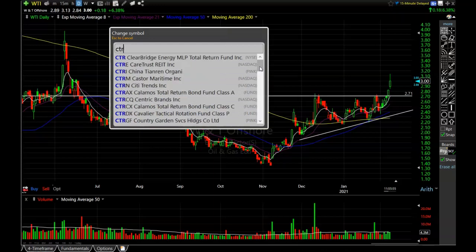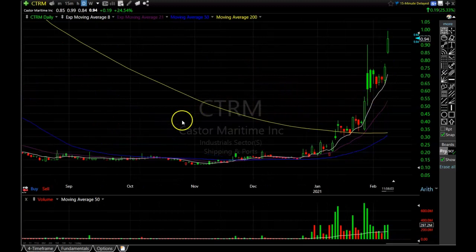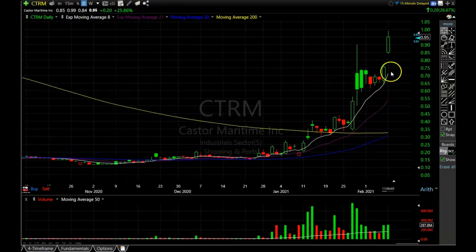Another one is CTRM. I don't own this one, but some of the Patreon guys have been talking about the maritime sector. You can see all the volume pouring into this stock. It held the old highs perfectly and then hung around until that 8-period exponential moving average caught up — and this is what you get. If you followed CTRM and waited for that moving average before buying in, you're up over 25% at the moment. Look for these patterns because they work over and over again, especially in a hot market like this.